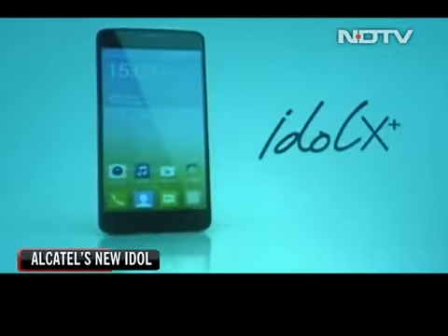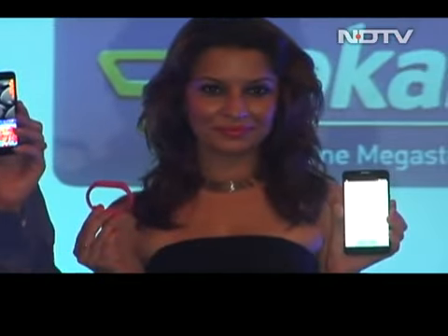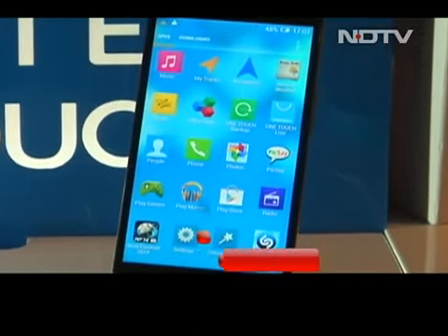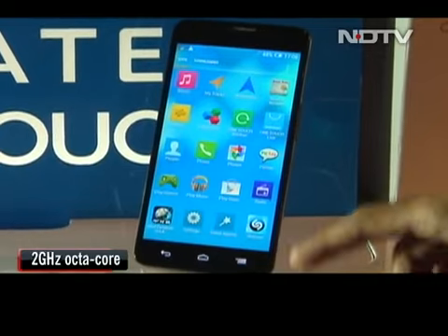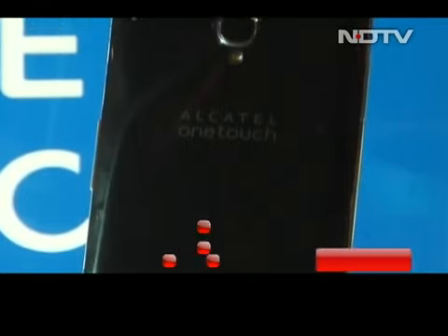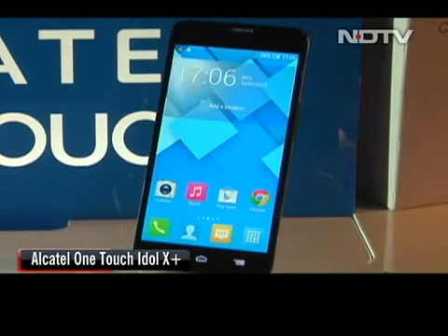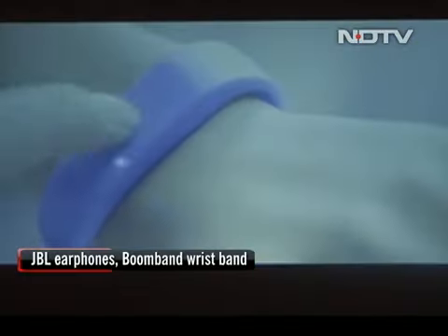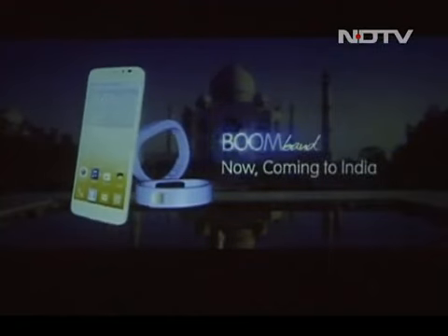Alcatel launched the OneTouch Idol X Plus at an event in New Delhi. Following the recent trend, the phone has been launched in exclusive partnership with Flipkart for retail in India. It has a 5 inch full HD screen powered by a 2 GHz octa-core processor, available in 16 and 32 GB variants but lacks additional memory card support. It has a 13.1 megapixel back camera and a 2 megapixel front camera, priced at around 17,000 rupees. The company has also packed in JBL earphones and a Bluetooth-enabled boom band for fitness enthusiasts.